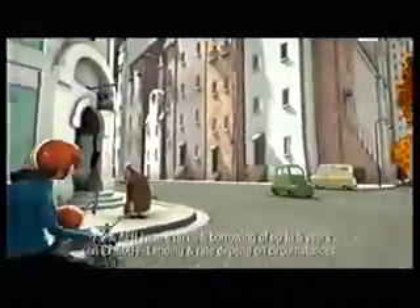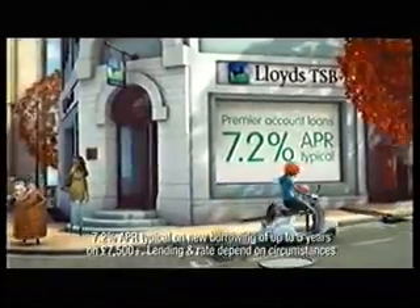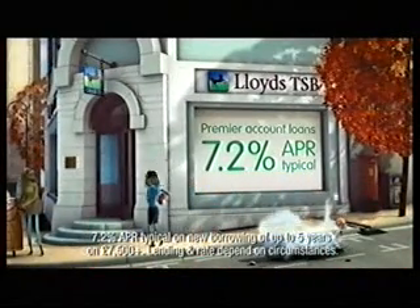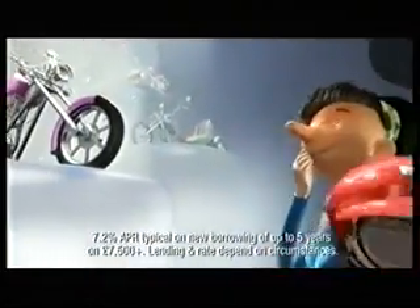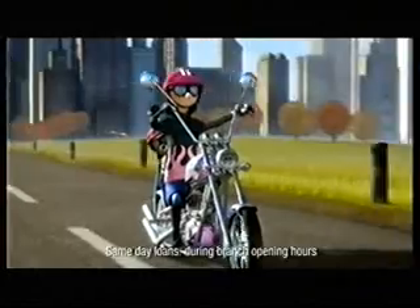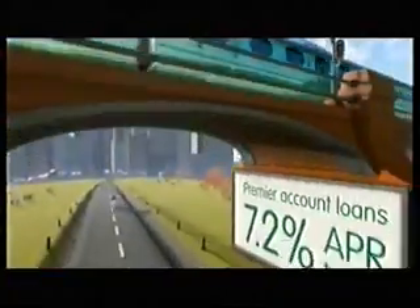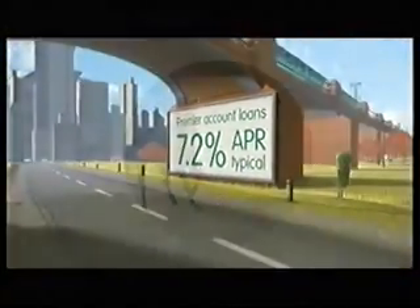Wouldn't it be nice if you could make last night's dream today's reality? With a Lloyds TSB loan, you could do exactly that — instantly. Not only could the money be in your account the very same day you apply, but we can offer you a great rate: 7.2% APR typical for Premier account customers.